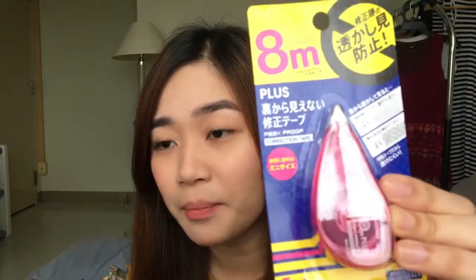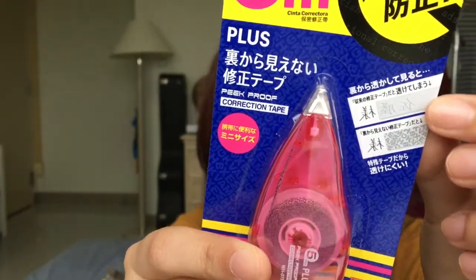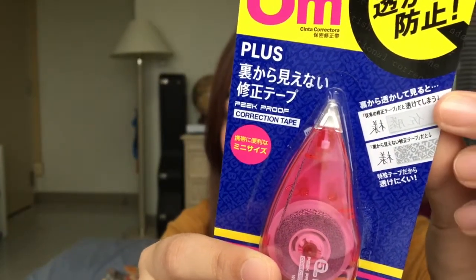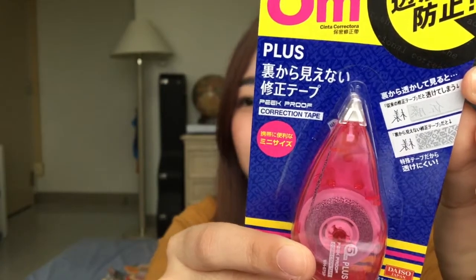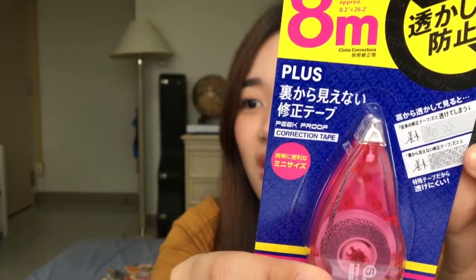What's different with this one? Kasi diba minsan pag binalikad mo yung paper, makikita mo sa likod ng paper kung ano yung sinulat mo na na-kamani. Ito hindi. Para ma-explain — yung parang ito. Pag normal na correction tape, ganun siya, see through pa rin kung ano yung wrong mo na nasulat. And then kapag ito, ganyan siya.